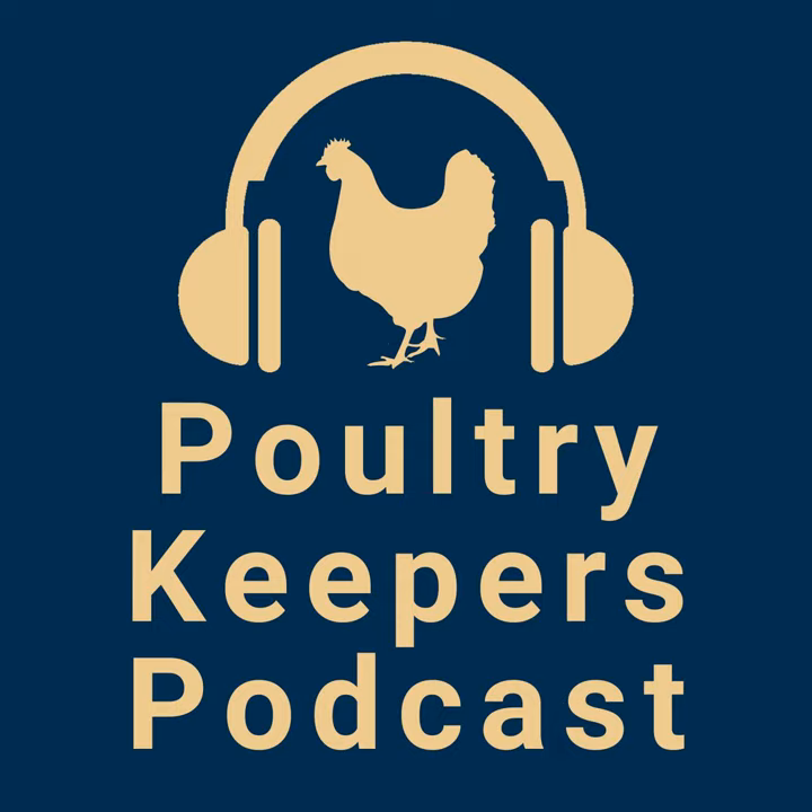Hi, welcome to the Poultry Keepers podcast. I'm Rip Stalvey, and together with Mandel and Royal and John Gunnerman, we're your co-hosts for this show. It's our mission to help you have a happy, healthy, and productive flock.